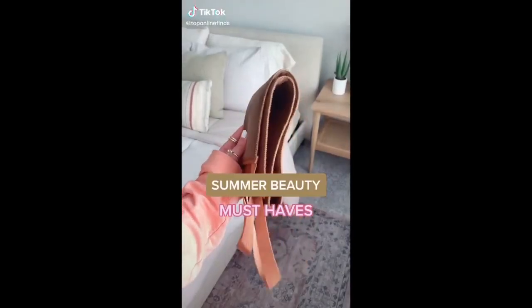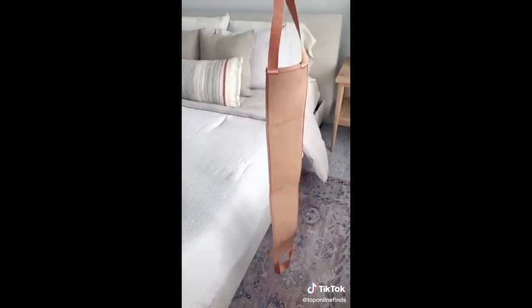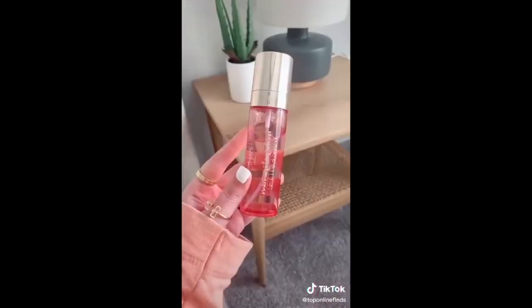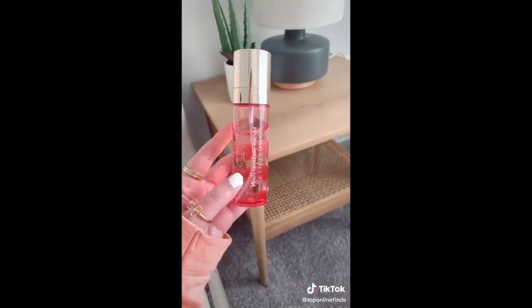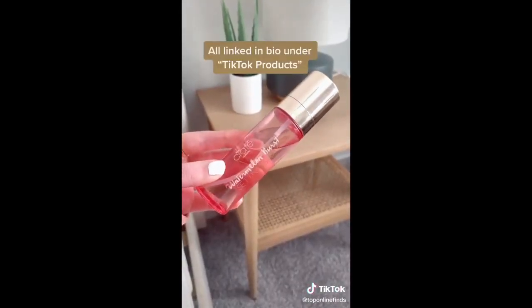Here are some of my beauty must-haves for summer. I think every girl can relate to the struggle of trying to self-tan your back by yourself — it's nearly impossible. So I got this back applicator that is nice and long. It has handles and you can evenly get every part of your back. And lastly is the setting spray I've been using non-stop. It smells so good and it's perfect for setting your makeup, especially when you're in the sun all day.